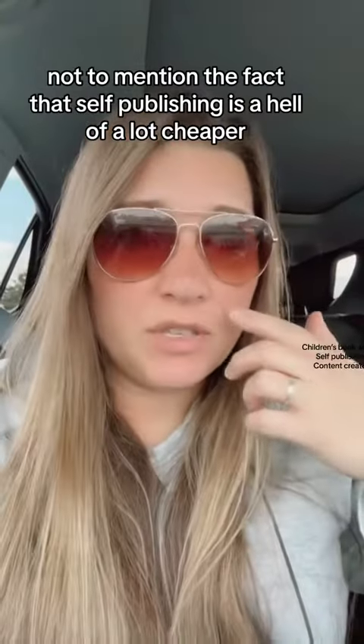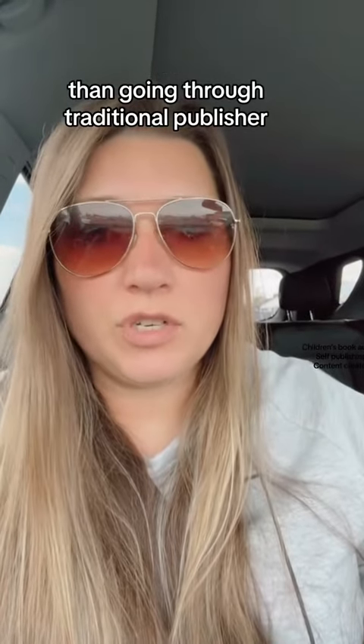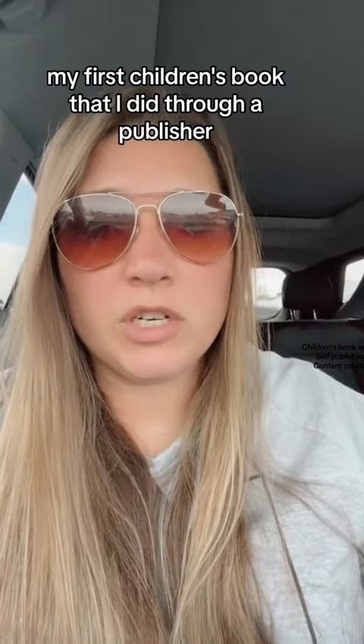Not to mention the fact that self-publishing is a hell of a lot cheaper than going through a traditional publisher. My first children's book that I did through a publisher cost me $4,000. I will never do that again.